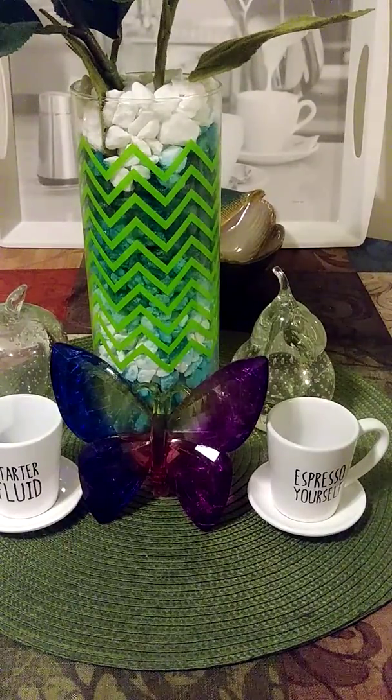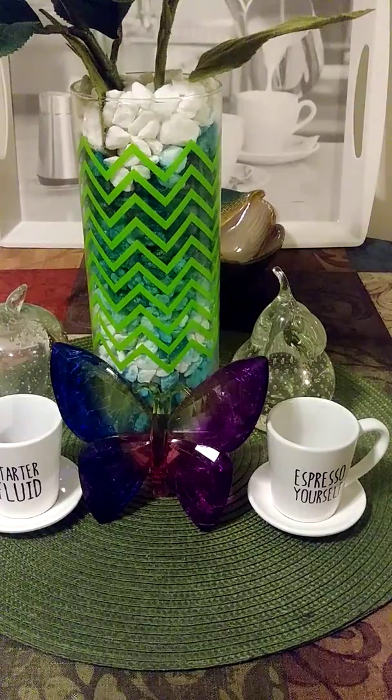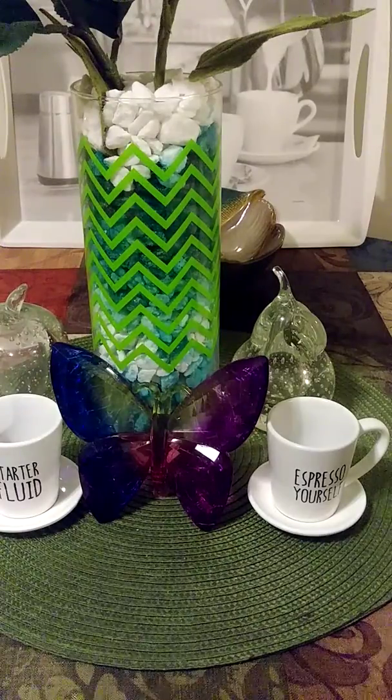Hi everybody, Super Rainbow Queen coming in to share with you a local store food haul. It's really small, so if you guys hear a phone ring and I answer, it's because my cousin is letting me know she made it in. This is my local store haul.